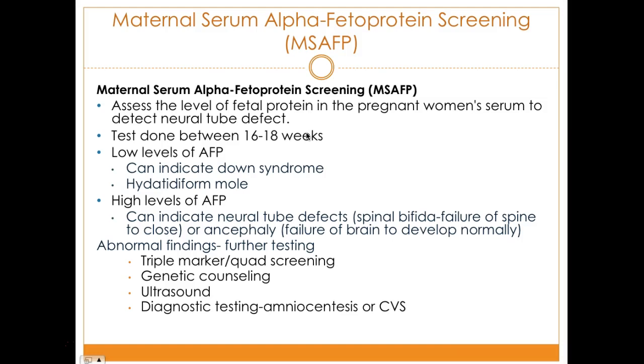Maternal serum alpha-fetoprotein screening assesses the level of fetal protein in the pregnant woman's serum to detect neural tube defects. The test is done between 16 to 18 weeks. Low levels of AFP can indicate Down syndrome — a helpful memory tip is that 'low means down.' High levels of fetal protein can indicate neural tube defects, anencephaly, or brain development abnormalities. If results are abnormal, follow-up options include amniocentesis, triple marker or quad screening, genetic counseling, or ultrasound.